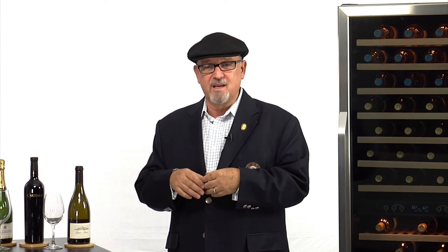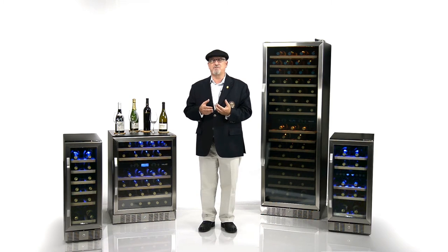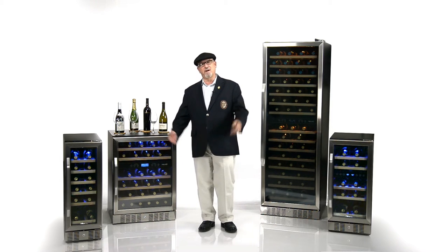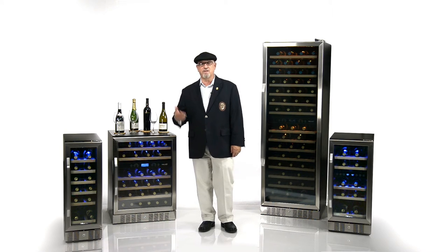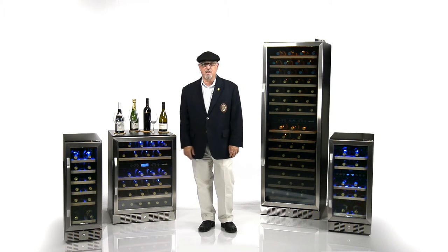I think a lot of people are so intimidated with wine — that's why they call me the sommelier for the people — because I want to just break it down and make it easier for us to understand and much easier for us to enjoy. Really, I think that's what wine is all about: it's meant to be shared and enjoyed, and it can turn a good meal into a great dining experience and create a lot of good memories.